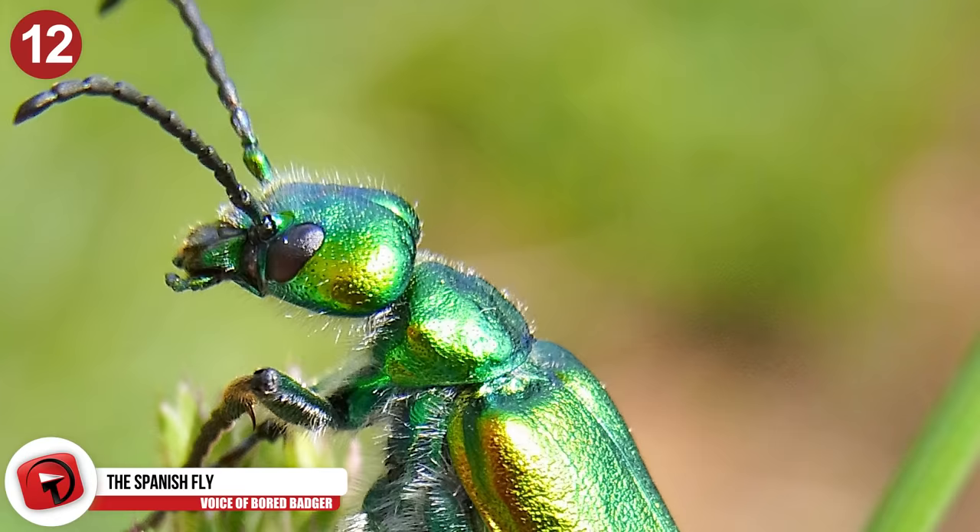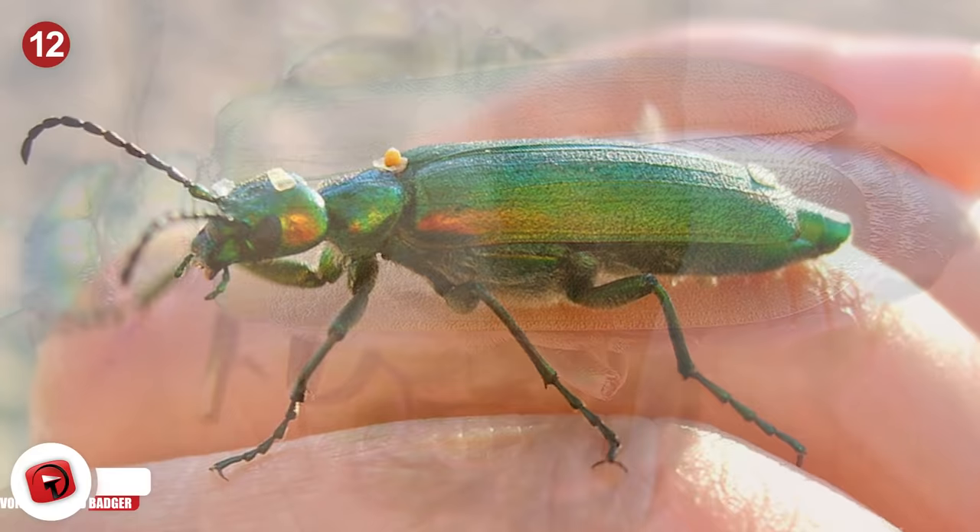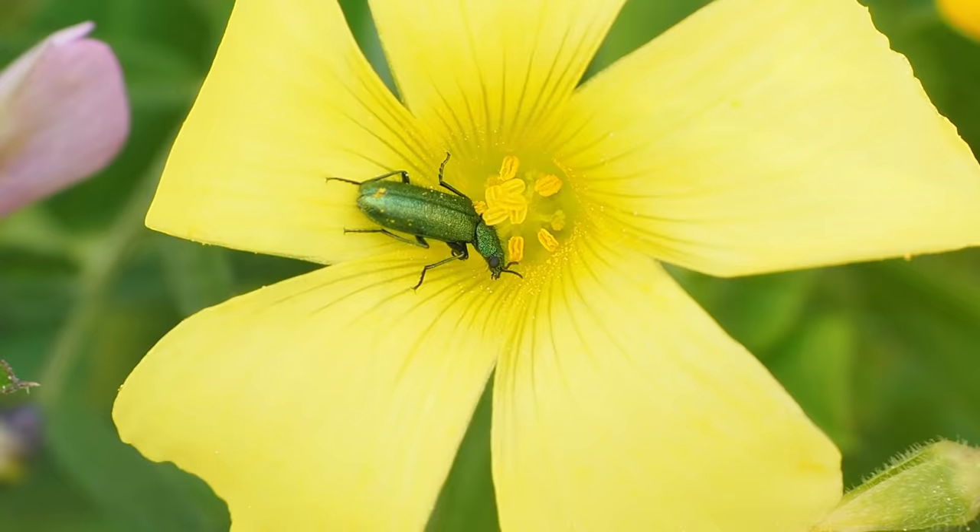Number 12 – The Spanish Fly. The Spanish Fly is technically not even a fly, but rather a bright green blister beetle known for secreting a terpenoid called Cantharidin. This is what gives the beetle its bitter taste and smell, and it also acts as an irritant when it comes into contact with the eyes and skin of hungry predators.